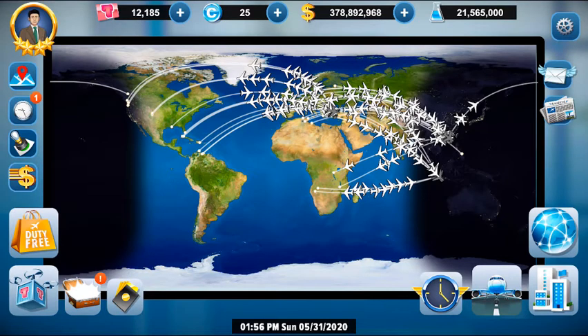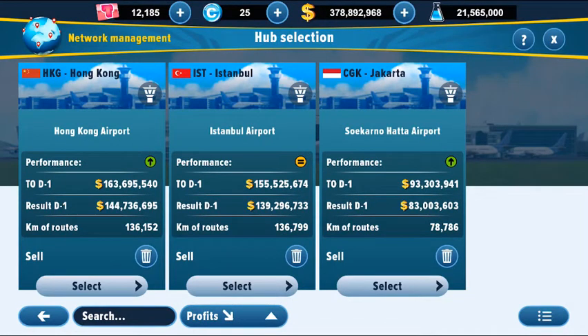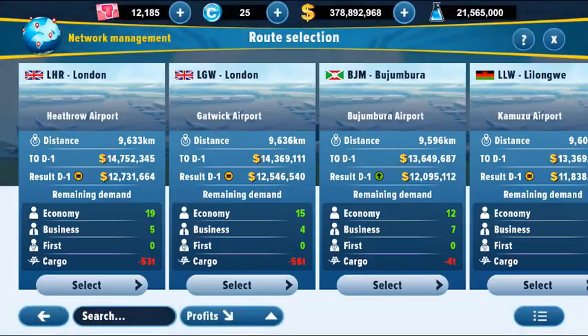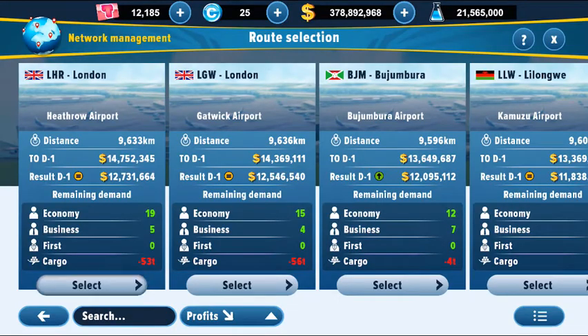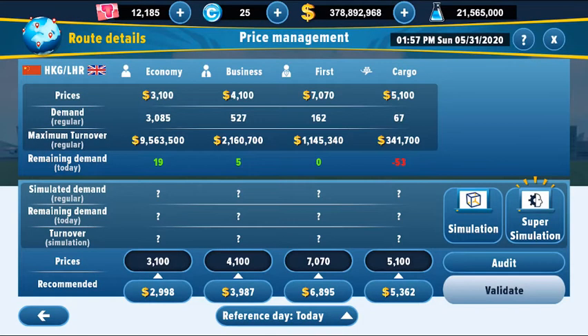For this, we should check our prices first. Let's look at our network management and see the ticket prices for the Hong Kong to London Heathrow route. As you see: $3,100 for economy, $4,100 for business, $7,070 for first class, and $5,100 for cargo.